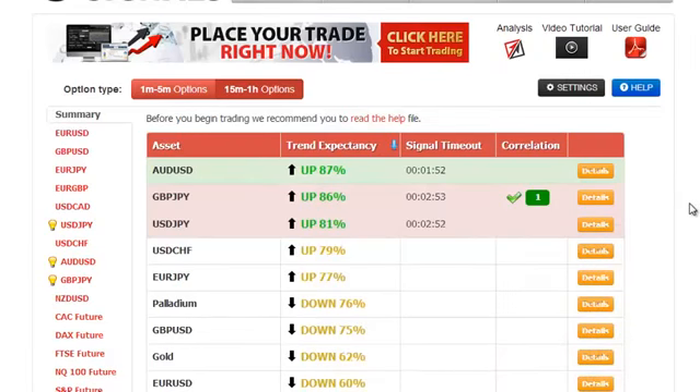Hello, my name is Roberto. Today it's May the 1st, it is a Thursday, and today we're going to trade this USDJPY asset that has a trend expectancy of 31% and the direction is up.